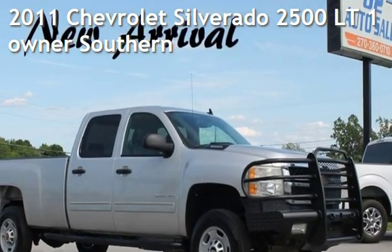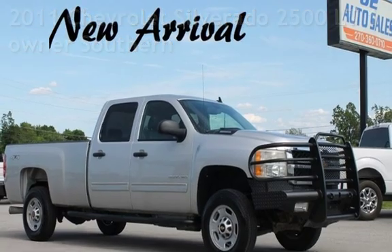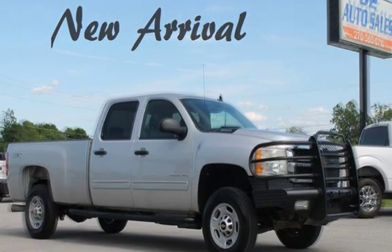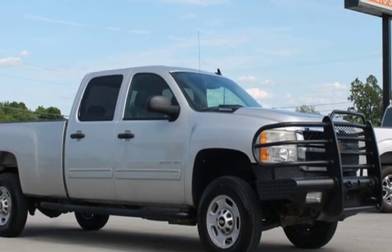Presenting a pre-owned 2011 Chevrolet Silverado 2500LT. This four-door truck has an eight-cylinder, 6.6-liter V8 engine, with four-wheel drive, and an automatic transmission.